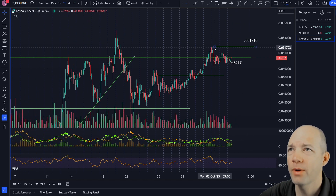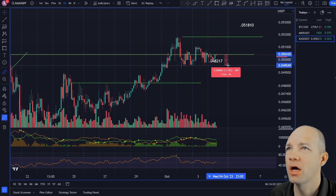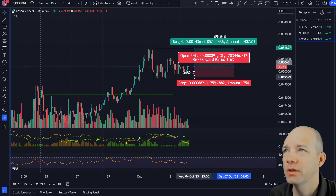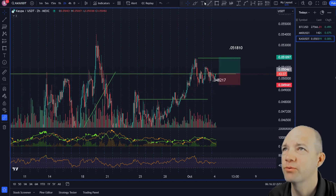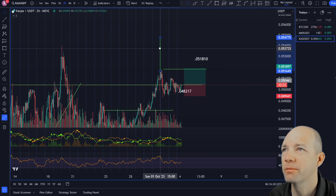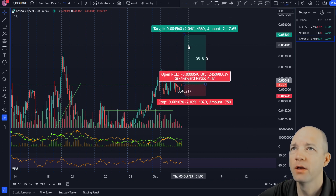Going down to the two-hour time frame, Kaspa has recently formed a nice little flag pattern and is trying to poke up — this could be an actionable trade today. Using our long trade tool, your stop loss can be as small as 1.8%, let's call it 2% to give some wiggle room, putting your stop at 0.049441. The likely measured move target is 0.055, giving you a reward of about 9% and a 4.47 risk-to-reward ratio.